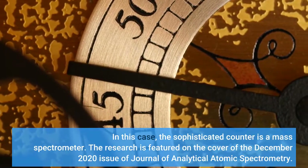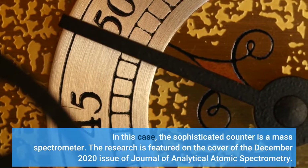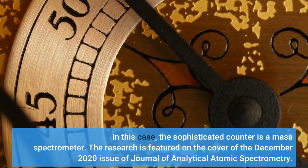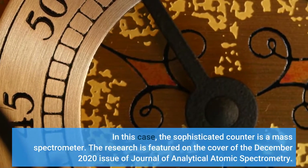In this case, the sophisticated counter is a mass spectrometer. The research is featured on the cover of the December 2020 issue of the Journal of Analytical Atomic Spectrometry.